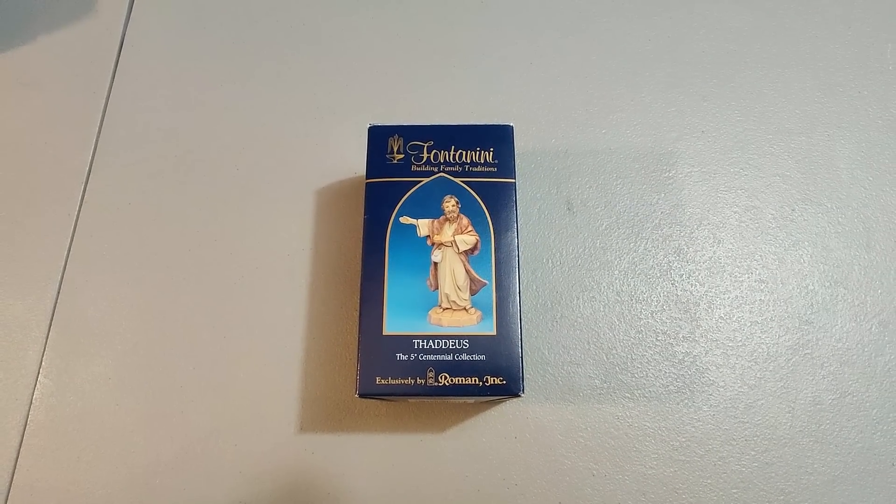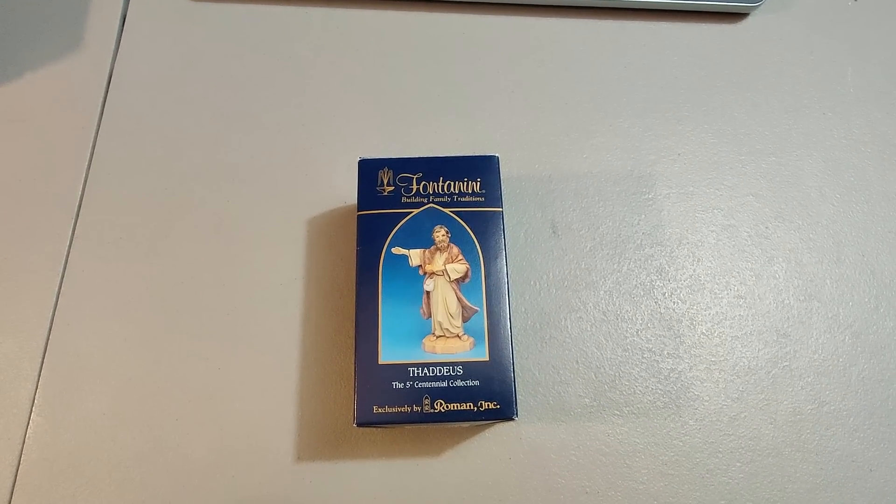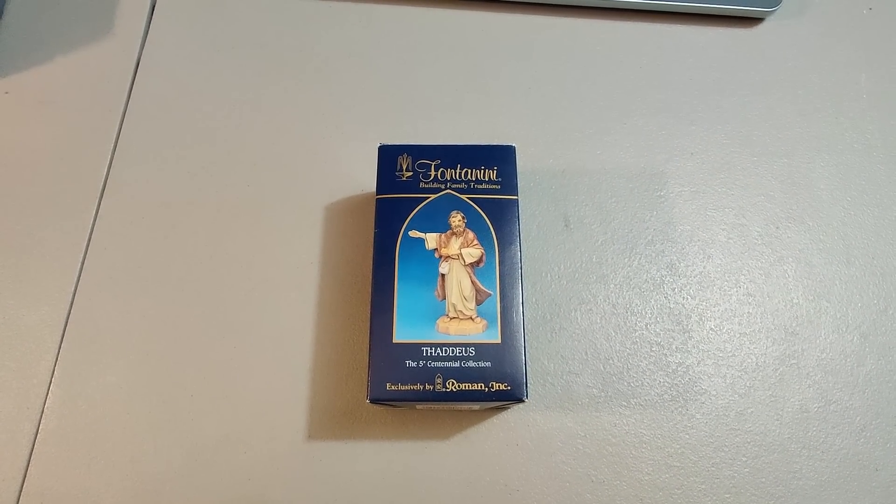Here's one of these nativity scene figures. Picked up a bunch of these at Goodwill for $12.99. Sold this one for $20, so this one pretty much pays for all of them — from here on out it's just profit.